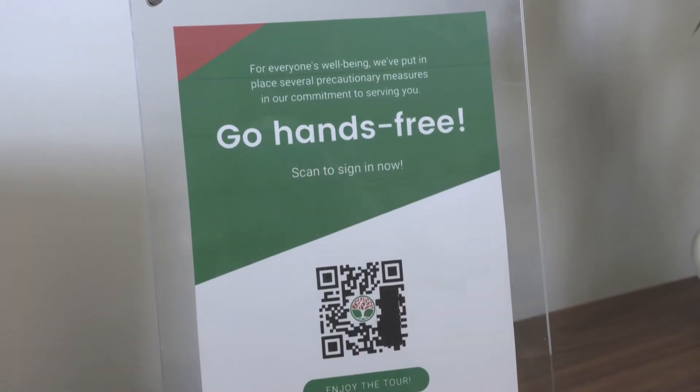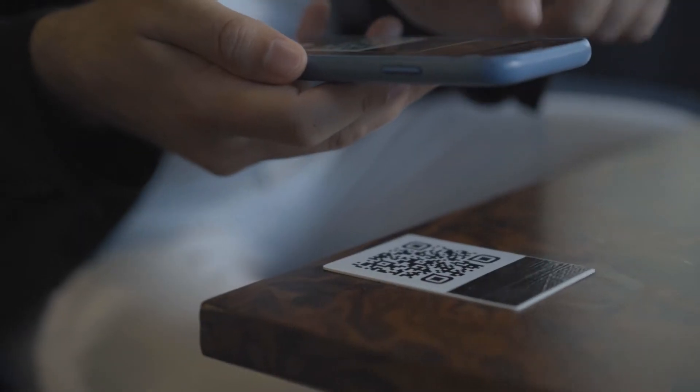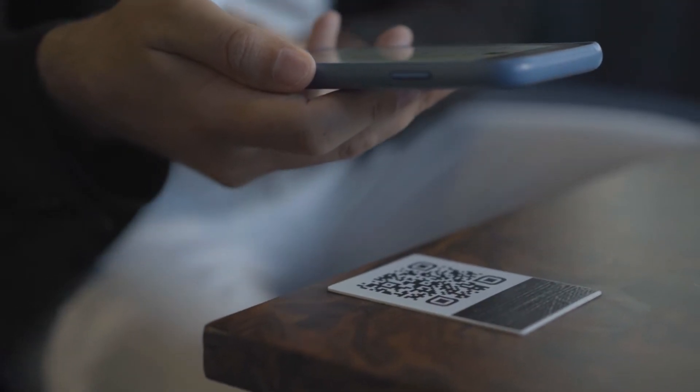When you go to our open house, you're not going to see paper. You scan the QR code, then you register, and then you receive everything through your text message and through email, so you can see all the specs of the home.